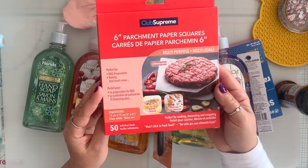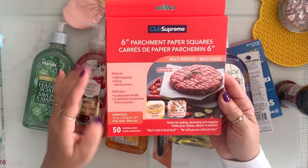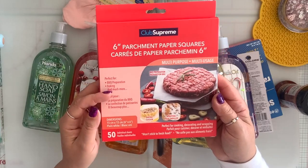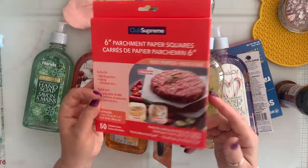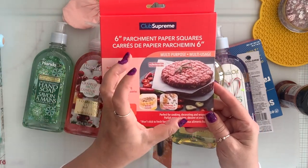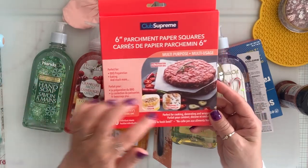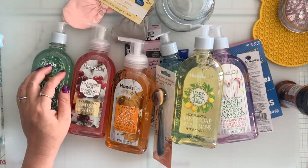I also got one of these. You get 50 individual parchment paper sheets and I love using these when I'm making hamburgers and stuff. It makes cleanup so easy because I have the press to make hamburgers and I just put these in between. You get 50 of them.